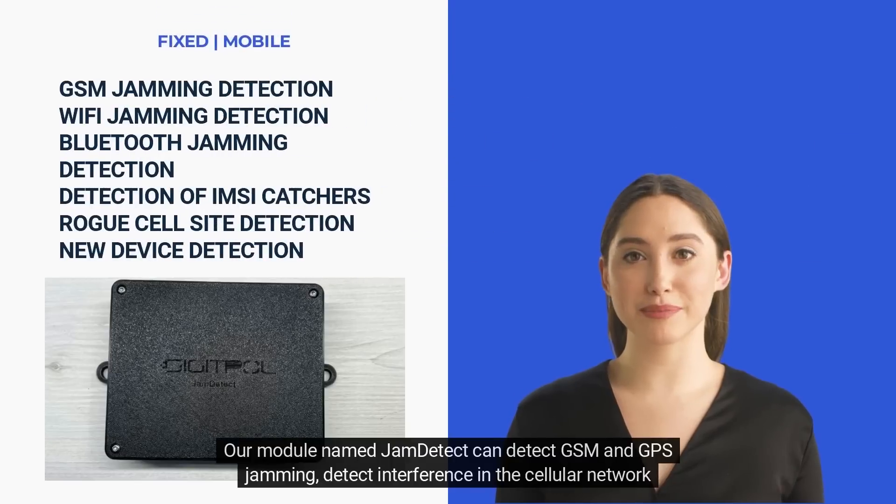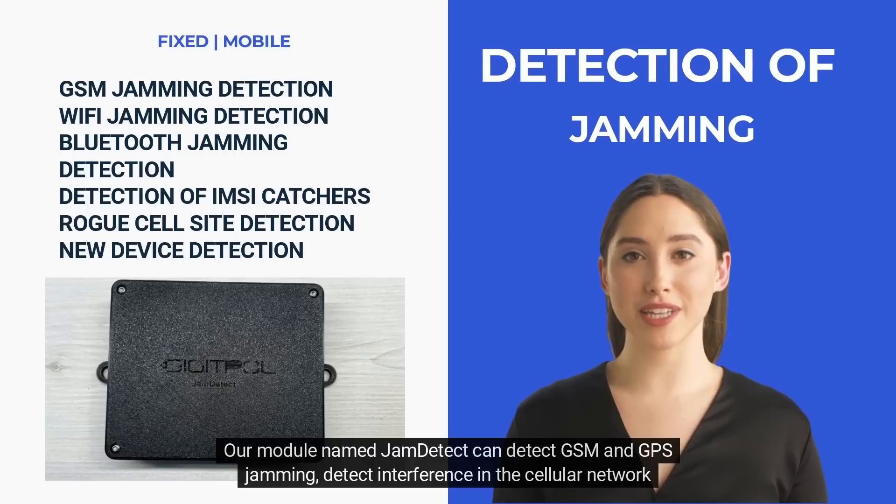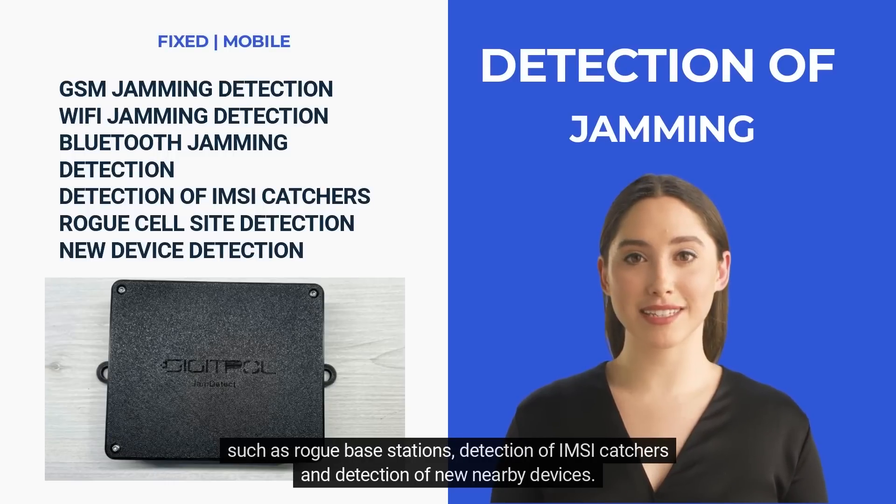Our module, named Jam Detect, can detect GSM and GPS jamming, detect interference in the cellular network such as rogue base stations, detection of IMSI catchers, and detection of new nearby devices.